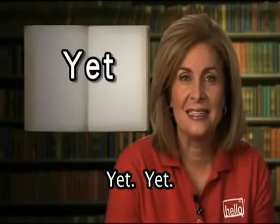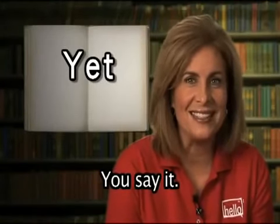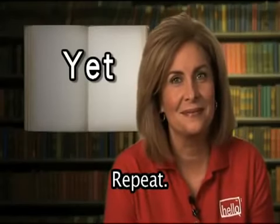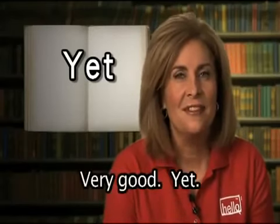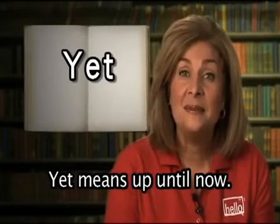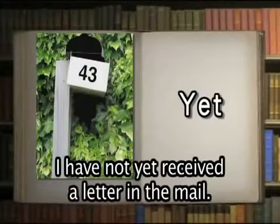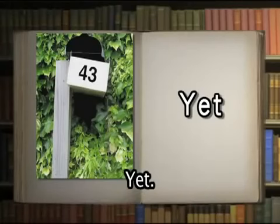Yet. Yet means up until now. I have not yet received a letter in the mail.